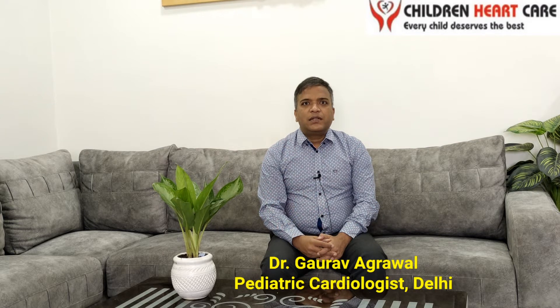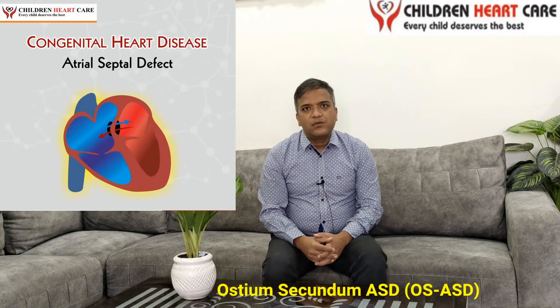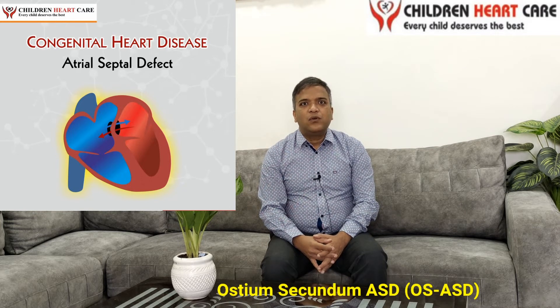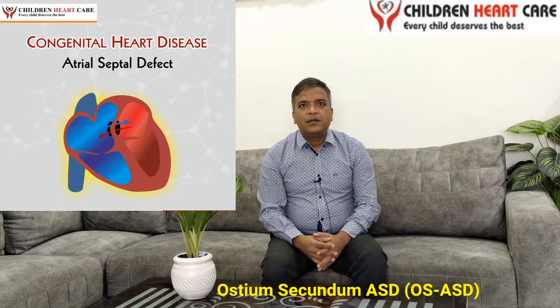As we know, there are four chambers in the heart. The upper two chambers are known as the atria and the lower two chambers are known as the ventricles. Between the two upper chambers, there is a wall known as the atrial septum, and if there is a hole in the middle part of it, it is known as the Ostium Secundum Atrial Septal Defect.